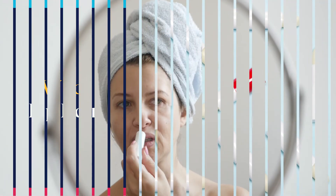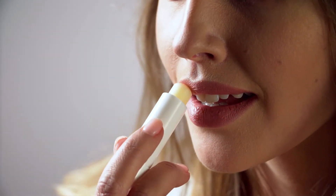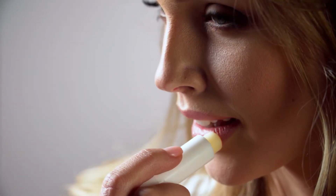Number 4: Wear Lip Balm. Choose a lip balm that feels good on your lips. If your lips sting or tingle after you apply the lip balm, switch to one that does not cause this reaction.